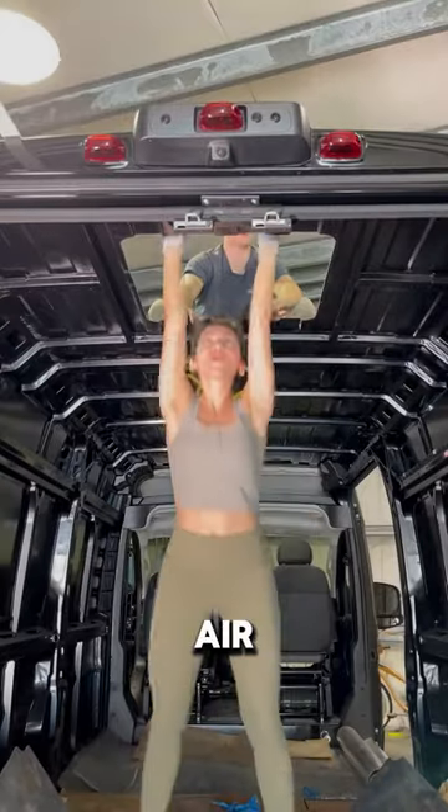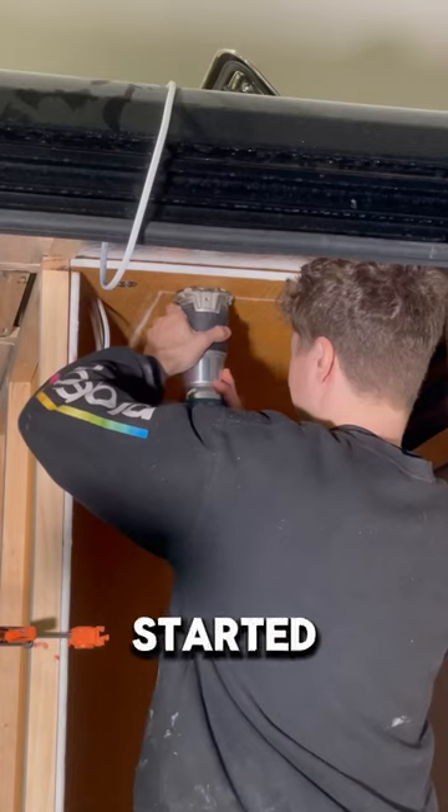First they cut three holes in the roof for air conditioning and windows. Then they started building the shower.